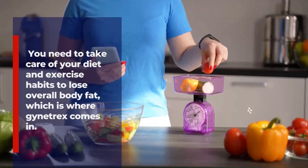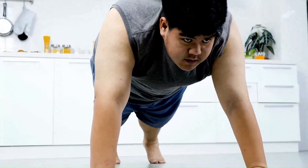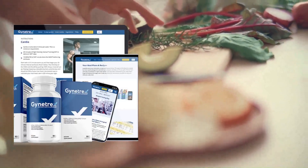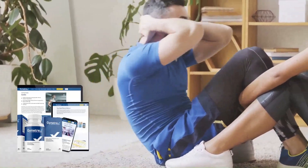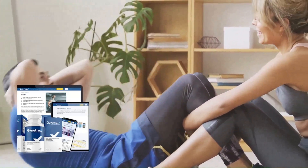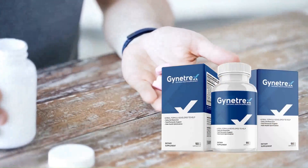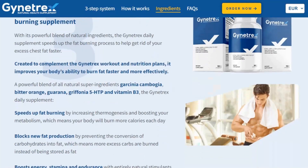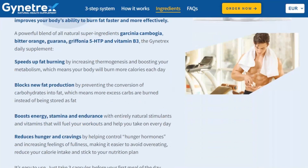In order to support your health and improve your self-esteem, you need to take care of your diet and exercise habits to lose overall body fat — which is where Gym Tracks comes in. Gym Tracks is a simple and effective system designed by specialists, which combines good nutrition, regular exercise, and the right supplementation to get rid of excess chest fat and improve the appearance of the chest. The Gym Tracks supplement contains a powerful blend of natural ingredients that work together by accelerating the fat-burning process, blocking new fat production in the body, increasing energy and stamina, and reducing hunger and cravings.